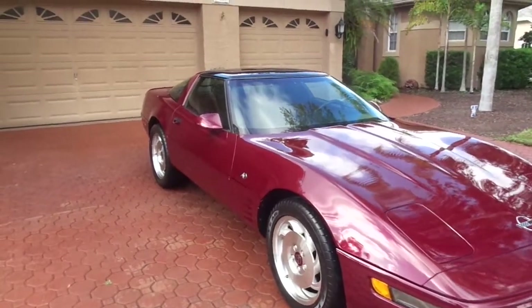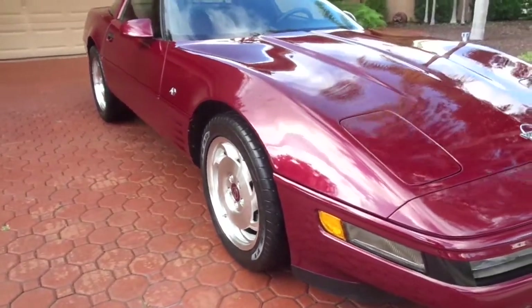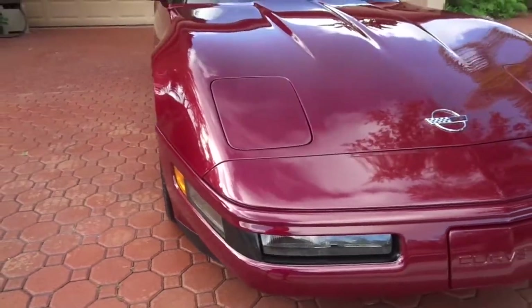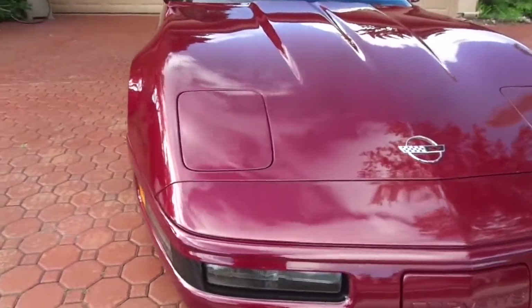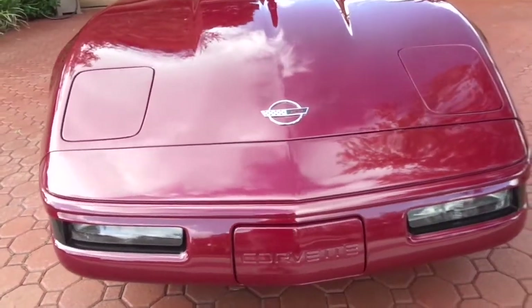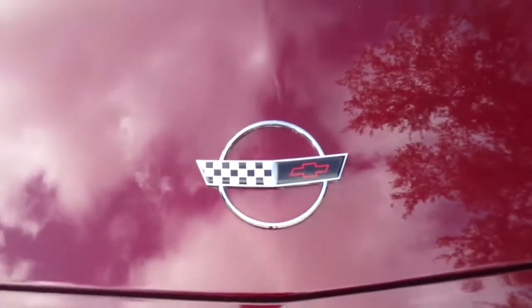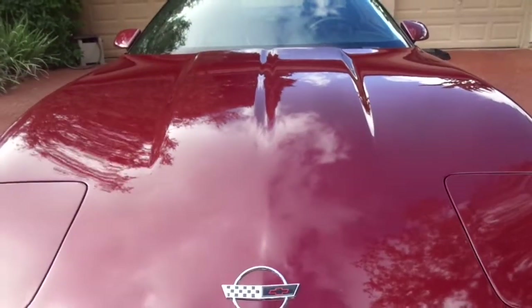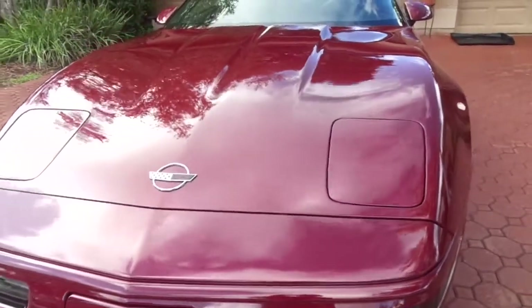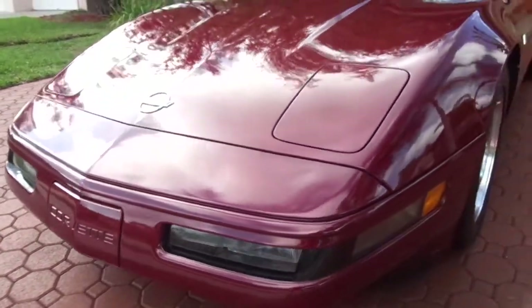Hello folks, and welcome here once again to Divine Fine Motors. Thank you so very much for being here. God bless you and your family, and I mean that. I have the nicest 1993 40th anniversary, one elderly-owned Corvette that was just traded in at some friends of mine's Corvette dealership up in Ocala, Florida.